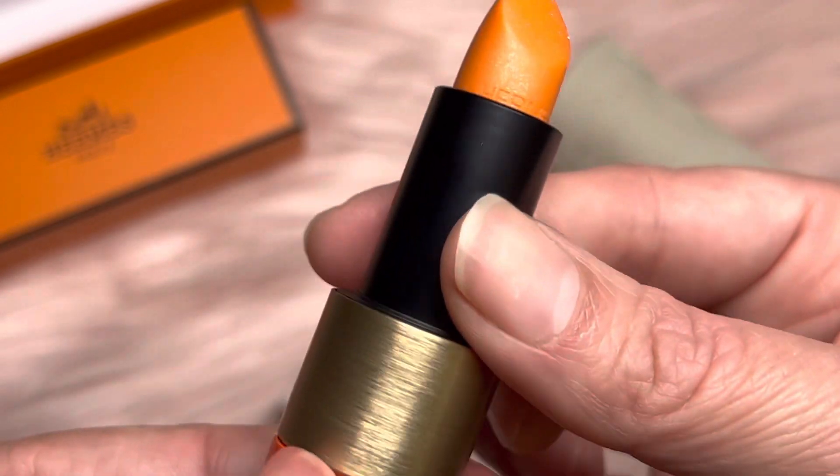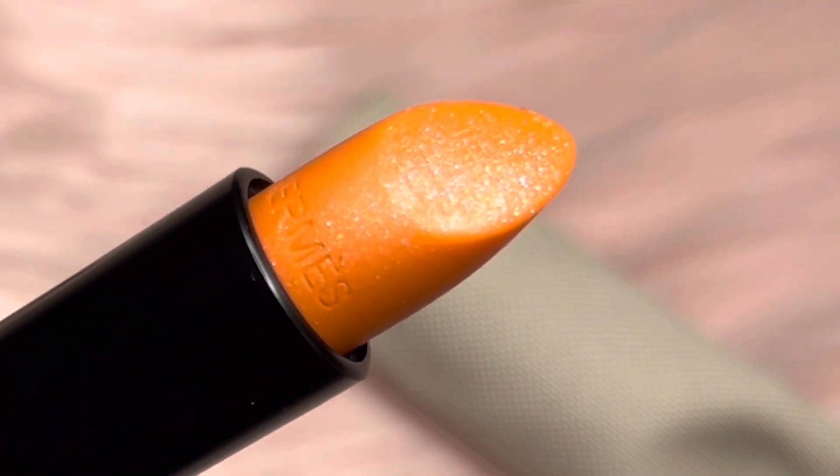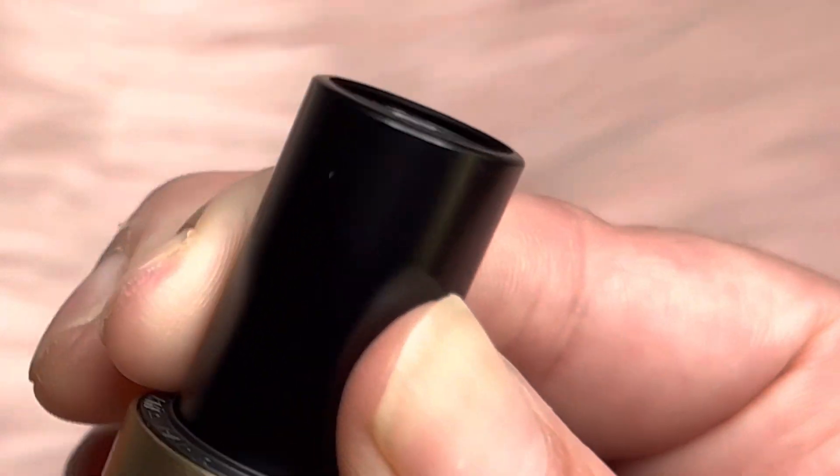It almost looks intimidating, so let's swatch it. Here is a swatch. It has a tint of orange to it with a glitter. Very pretty. I love that it says Hermès on the lipstick — that's a beautiful little detail. It definitely was intimidating at first.